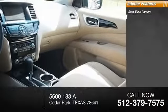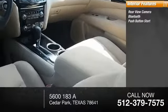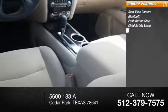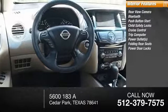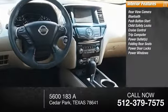Inside you'll find rear view camera, Bluetooth, push-button start, child safety locks, cruise control, trip computer, power outlets, folding rear seats, power door locks, and power windows.